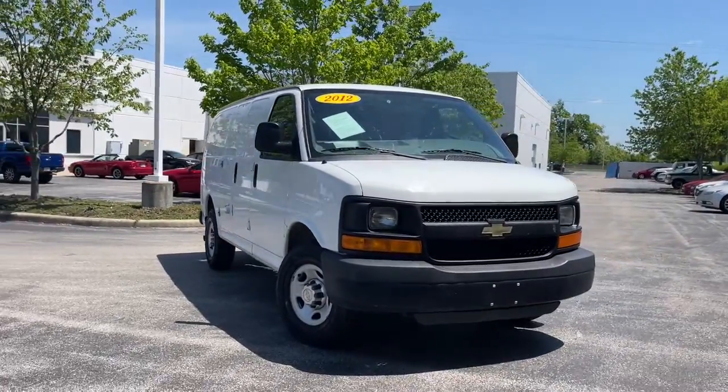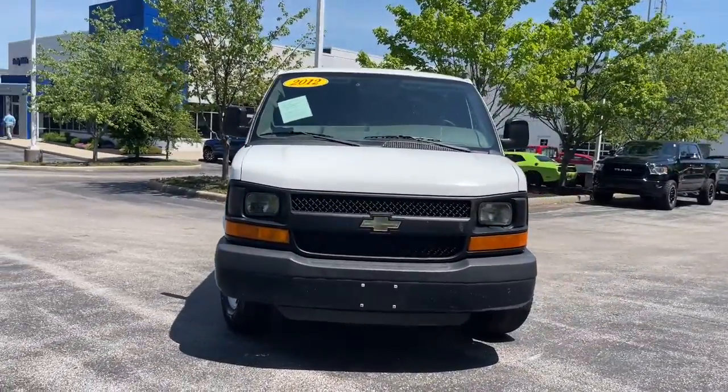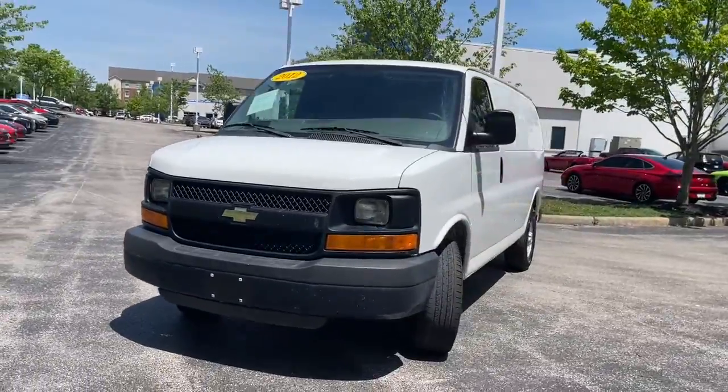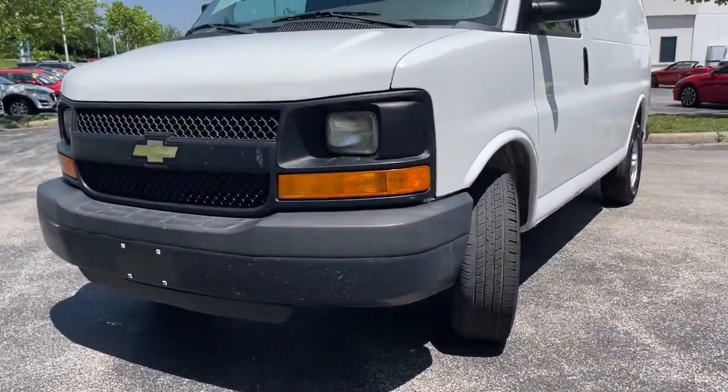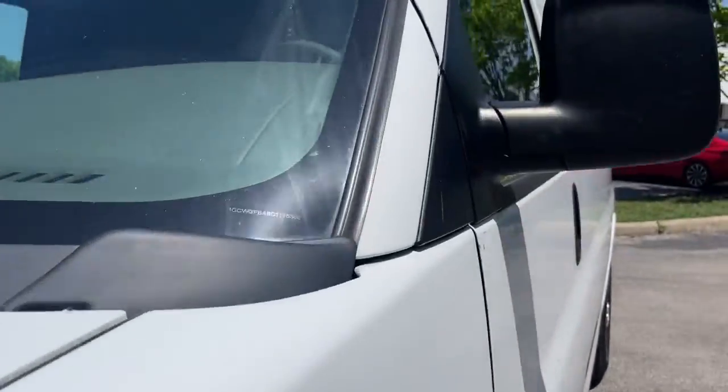You'll have love at first sight with the 2012 Chevrolet Express. With less than 250,000 miles on the odometer, this vehicle stands out from the rest. This vehicle delivers the best of sporty styling and modern efficiency.